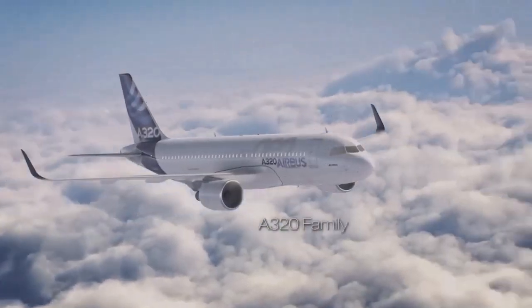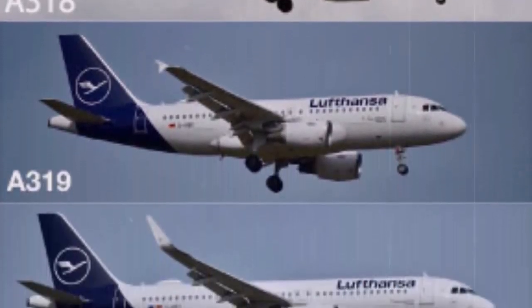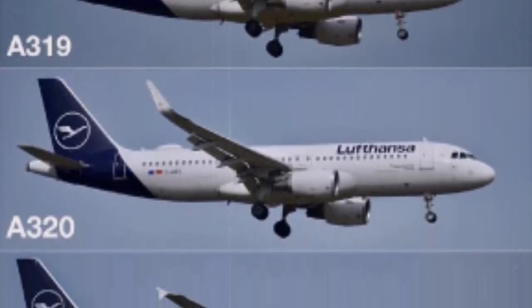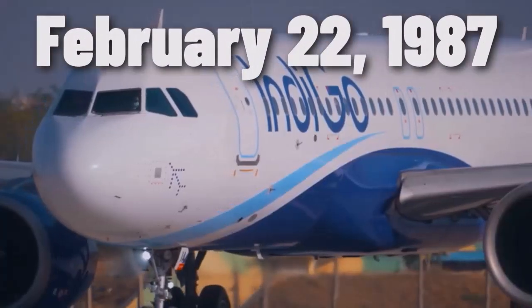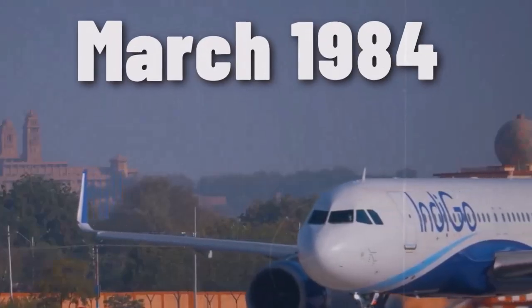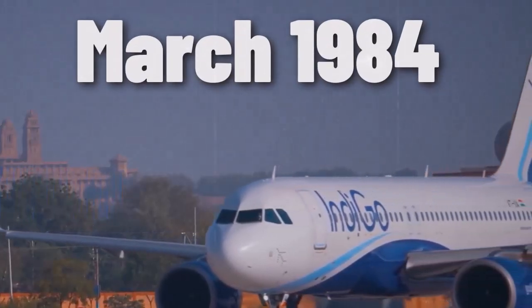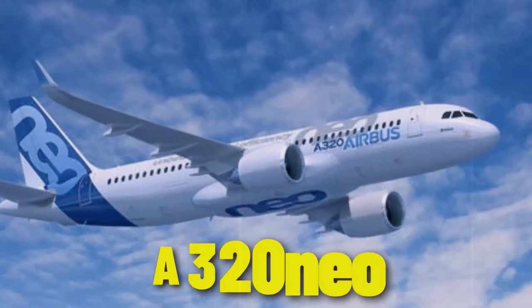The Airbus A320 family is renowned as the most successful aircraft family in aviation history, featuring a range of models including the A318, A319, A320, and A321. The original A320 made its first flight on February 22, 1987, marking a significant milestone in commercial aviation. It was launched in March 1984 and has since evolved through various updates and models, including the A320 NEO introduced in 2016, which offers improved fuel efficiency.